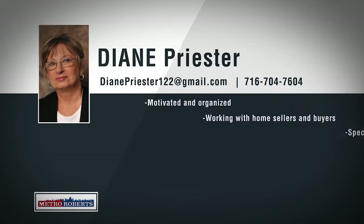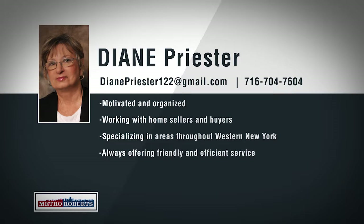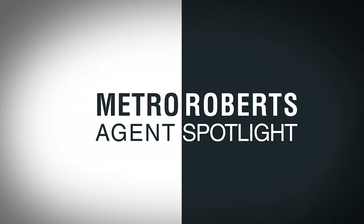Metro Roberts would like to welcome Diane Priester to our growing real estate team. Born and raised in South Buffalo, Diane has over 17 years of real estate experience and has also worked in customer service and inside sales. Diane has extensive local knowledge, superior interpersonal skills, and works hard to deliver her clients the best possible service. She has a passion for real estate and is excited to work with past and new clients. For clients relocating to or from the western New York area, Diane has real estate connections in Myrtle Beach, South Carolina, and the Pocono, Pennsylvania areas, specializing in neighborhoods throughout western New York. Call 704-7604 to talk about your real estate goals with Diane Priester.